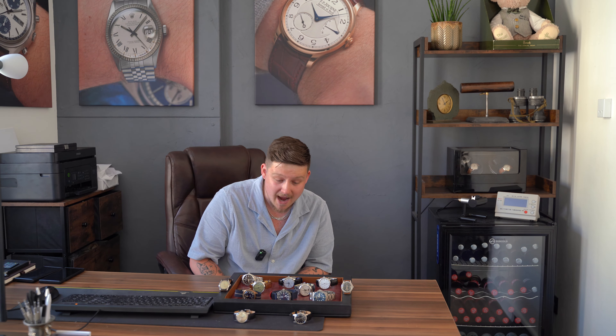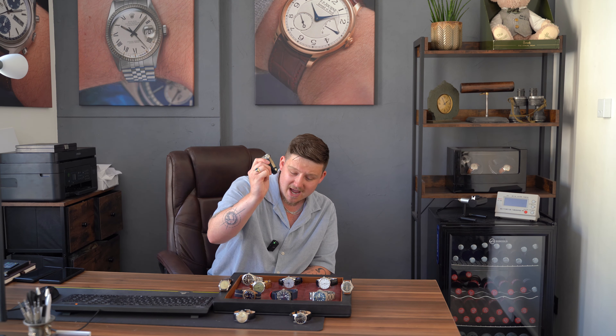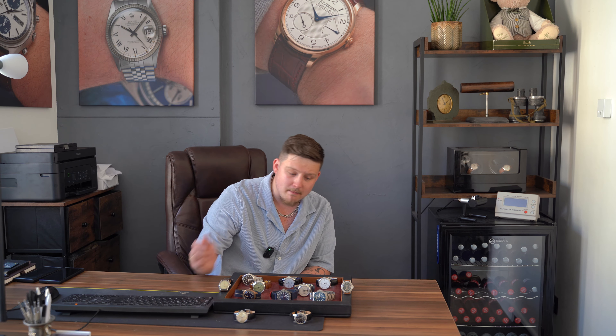Let me know down in the comments what's your favorite in this week's drop. Honestly I absolutely love everything on this table — the Dubey & Schaldenbrand is absolutely bonkers, the Blancpain is just beautiful, the Tudor honeycomb is amazing, the Bovet just looks great — everything has its merits. Next week's drop is also looking incredible — some really beautiful special vintage watches coming up that I've been working hard for. We'll see you all again next week — take care!